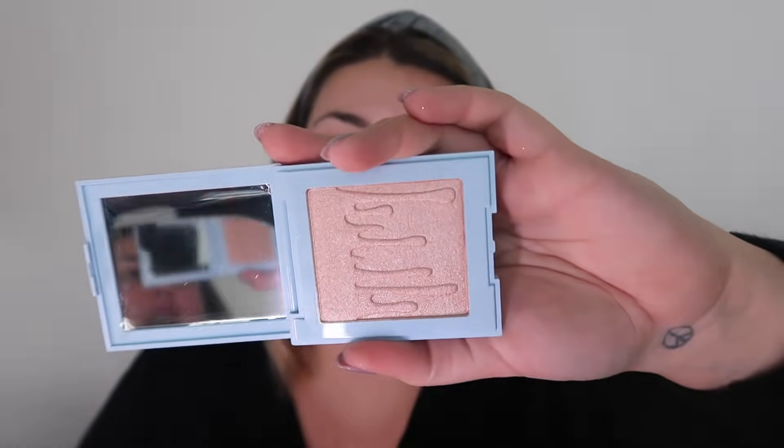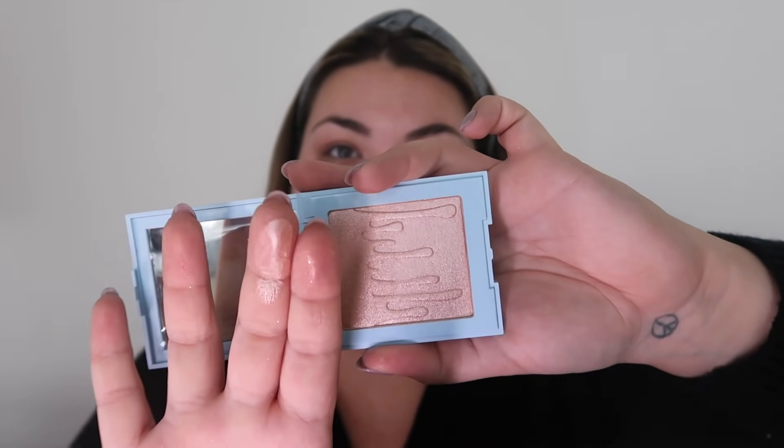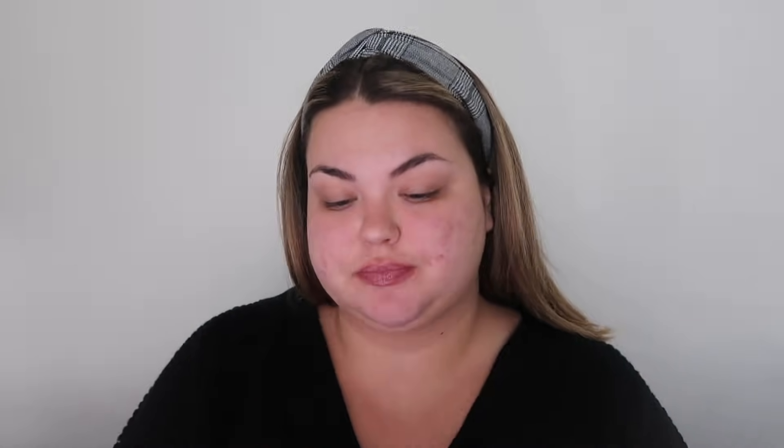Then we have this called Snow Angel — it's a highlighter. I just love this blue packaging. And we have Cold as Ice — little snowflakes on the packaging, blue packaging, Kylie Jenner written in silver on the bottom. It's like an iridescent, metallic, purply tone — looks blue but in sunlight it looks purple.